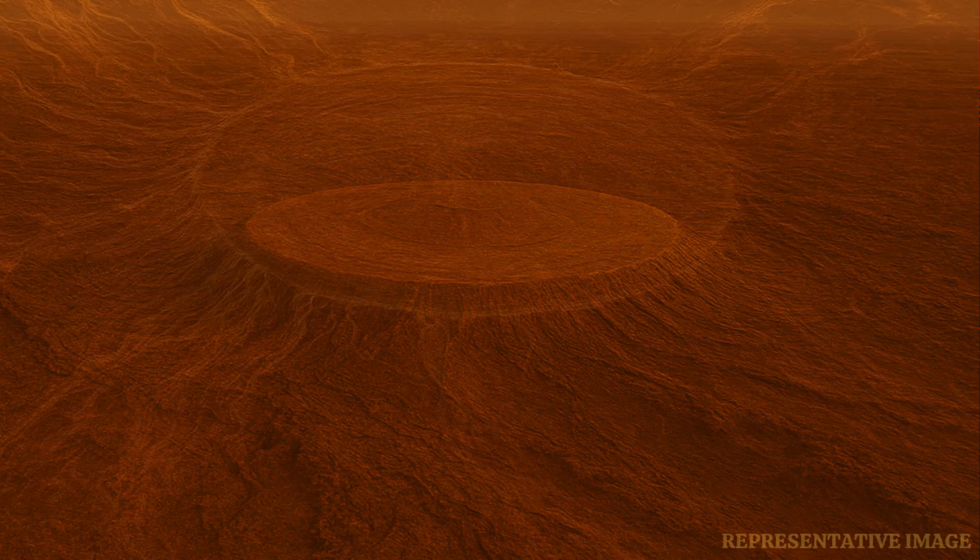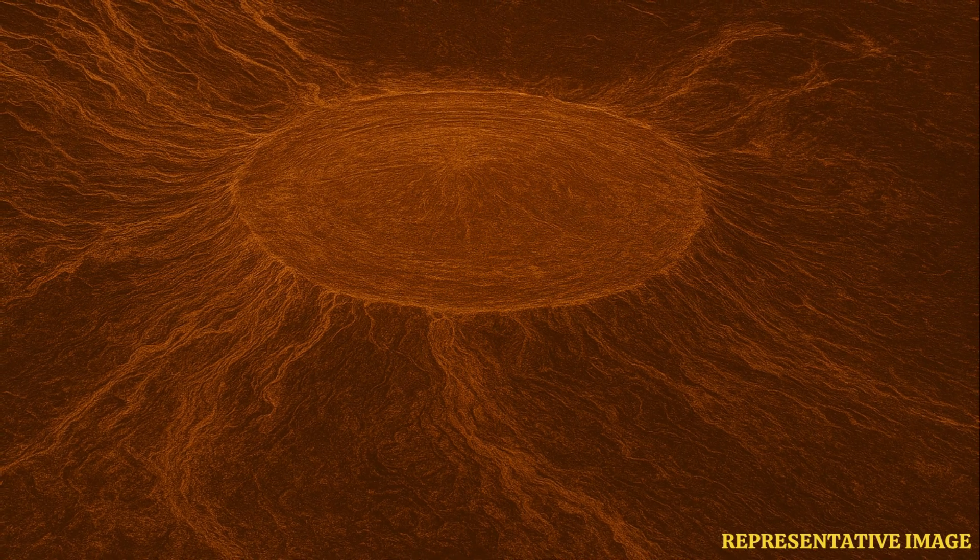NASA's Magellan mission collected radar data about Venus in the 1990s. The researchers used it to create a model of the dome. They then tested how lava flow could have shaped it.